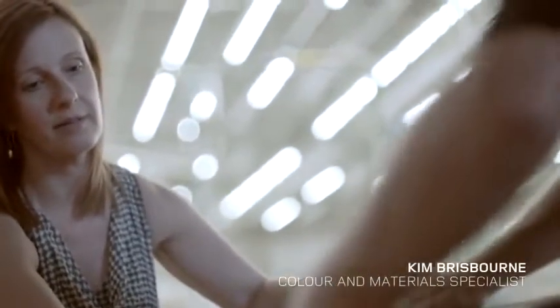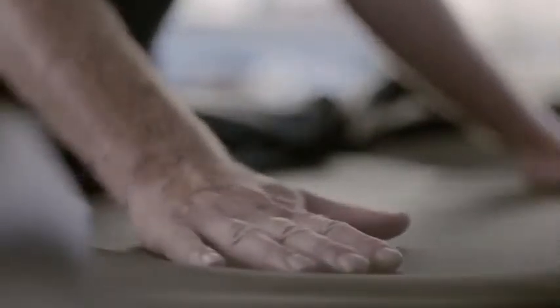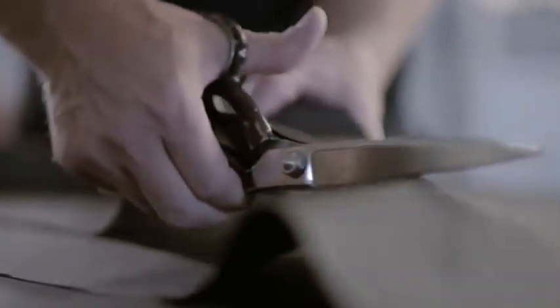The new Range Rover's leather is sourced from a company called Bridge of Weir in Scotland. They're the only leather supplier in the world that produces low-carbon leather. We have semi-aniline leather on our seats — very soft, very supple to the hand.